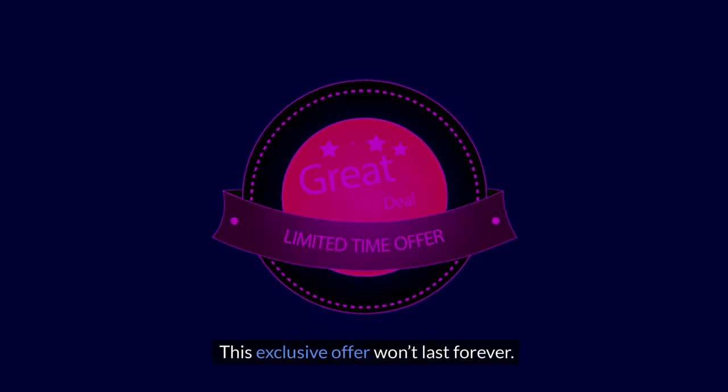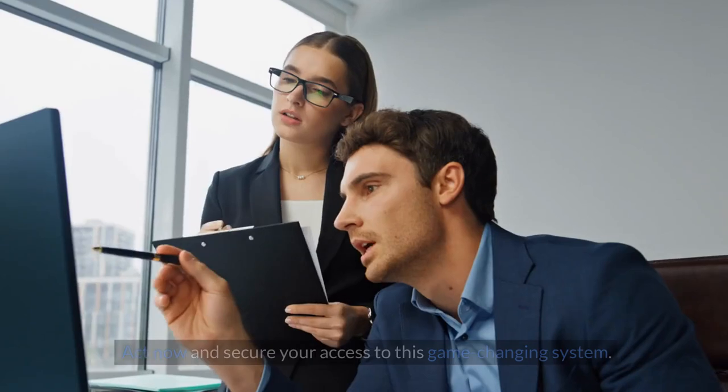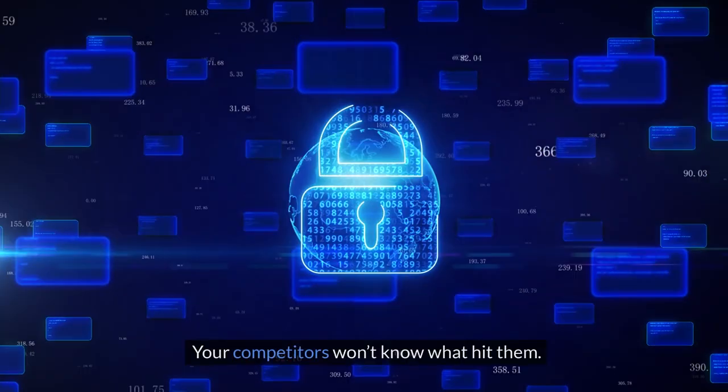This exclusive offer won't last forever. Don't miss your chance to transform your roofing business with Roofer Leadflow. Act now and secure your access to this game-changing system. Your competitors won't know what hit them.